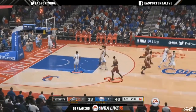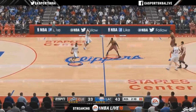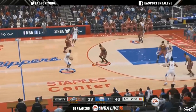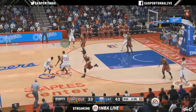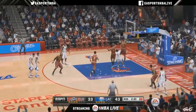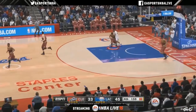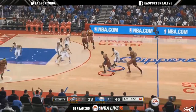Let's do another trivia question: who's on the cover of NBA Live 09? Santos, do you know the answer to that? For a copy of NBA Live 15, who knows the answer — who is on the cover of NBA Live 09?